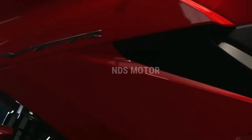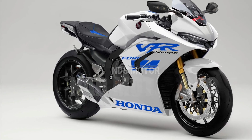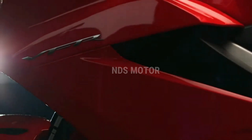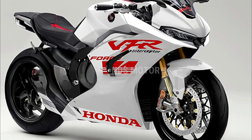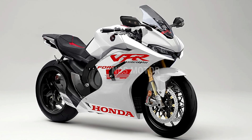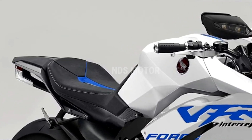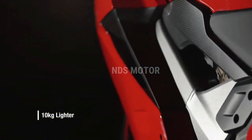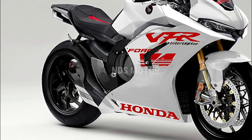At the heart of the 2024 VFR800F Interceptor lies a cutting-edge V4 engine that promises an unbeatable combination of power and precision. This advanced power plant delivers a thrilling surge of acceleration that can handle the open highway or winding back roads with ease. Honda's renowned engineering expertise ensures that the engine is not only powerful but also efficient, making the VFR800F a perfect choice for long-distance journeys.